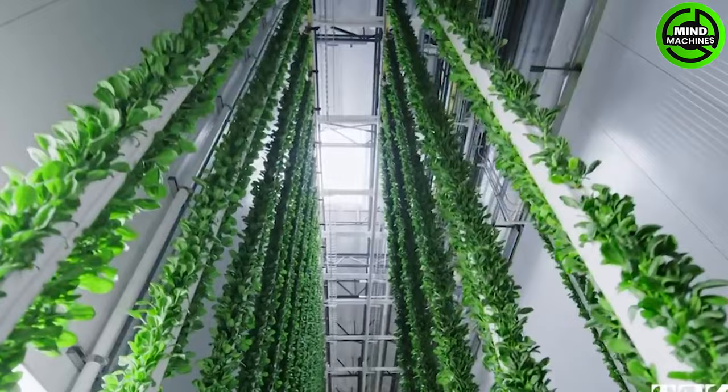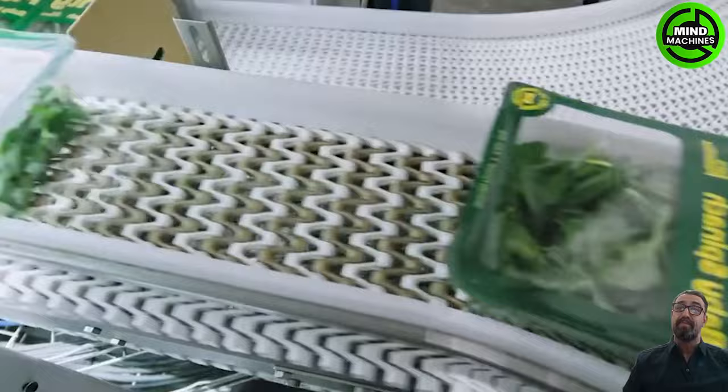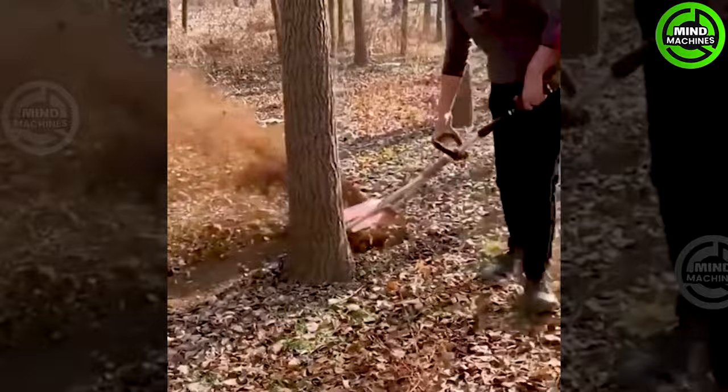Explore the future of fresh, sustainable salad greens with our cutting-edge lettuce cultivation greenhouse. All the leaves and grass are cleared in the blink of an eye.